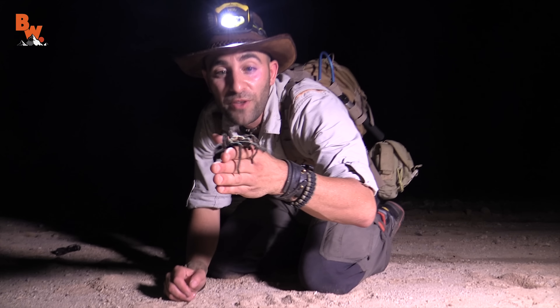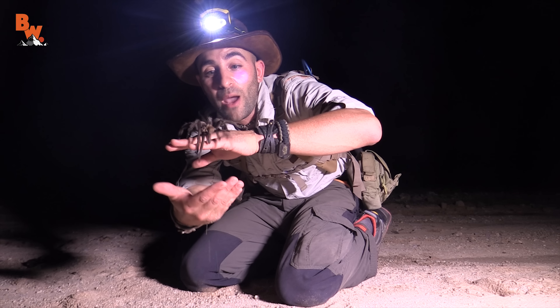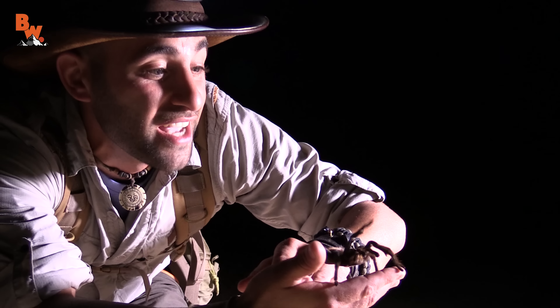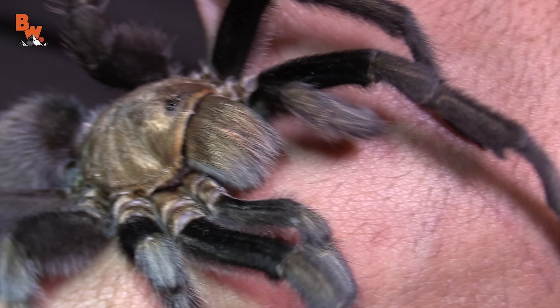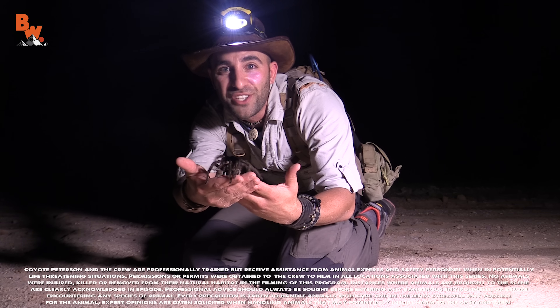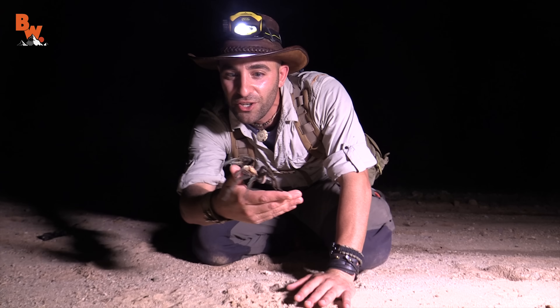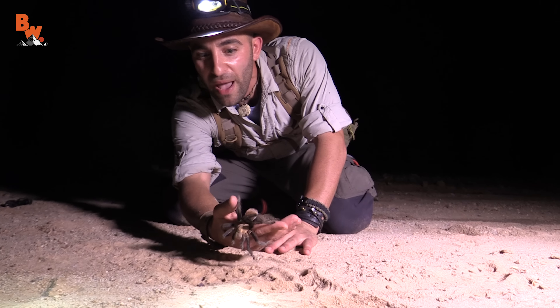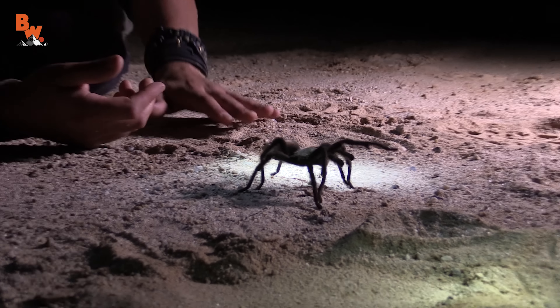Arachnophobia is one of the most common fears that people suffer from. Obviously I'm not afraid of spiders, but I won't lie — holding a tarantula of this size definitely gets my heart racing. Have you guys ever seen a spider this big? Have you ever held a spider this big? Tell me about it in the comments section below. I'm Coyote Peterson. Be brave, stay wild. We'll see you on the next adventure. Alright, I'm going to put this big guy back into the wash so he can go feast on some beetles. See you later, fuzzy butt.